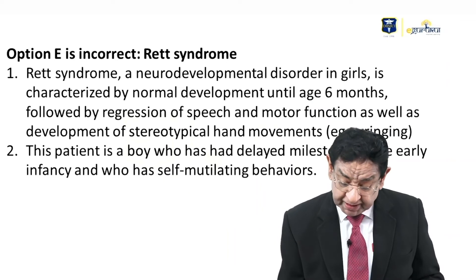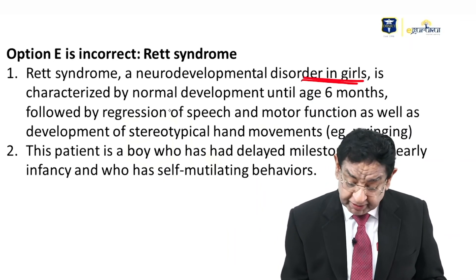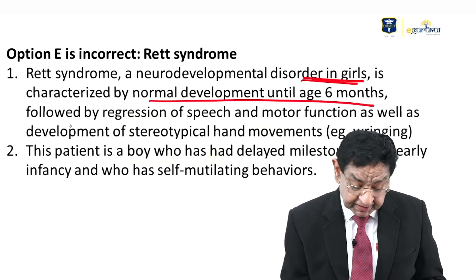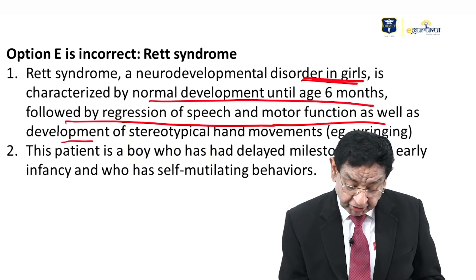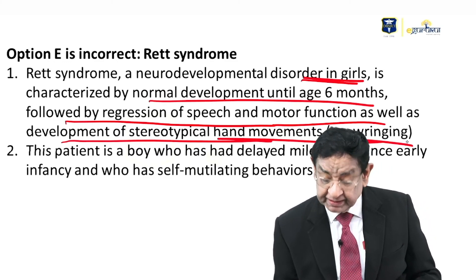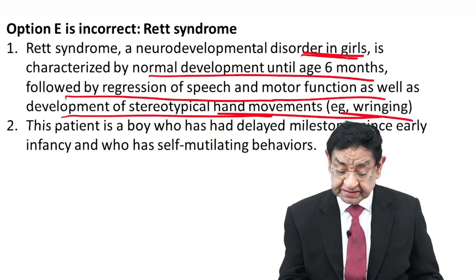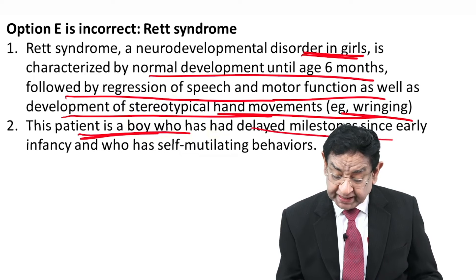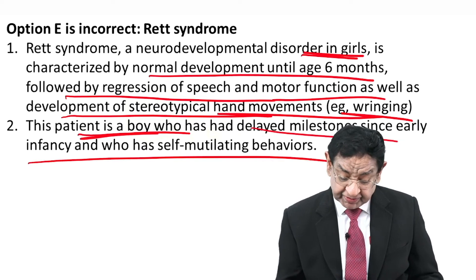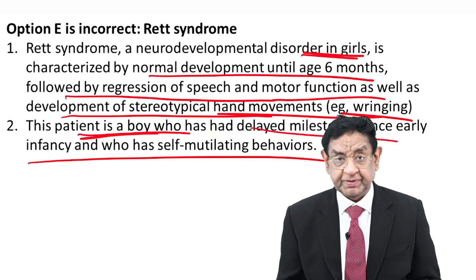Rett syndrome is a neurodevelopmental disorder in girls, characterized by normal development until age 6 months, followed by regression of speech and motor function and development of stereotypic hand-wringing movements. But this is a disease of females, while our patient is a boy who had delayed milestones in early infancy and self-mutilation behavior. Therefore, Rett syndrome is automatically ruled out in this patient.